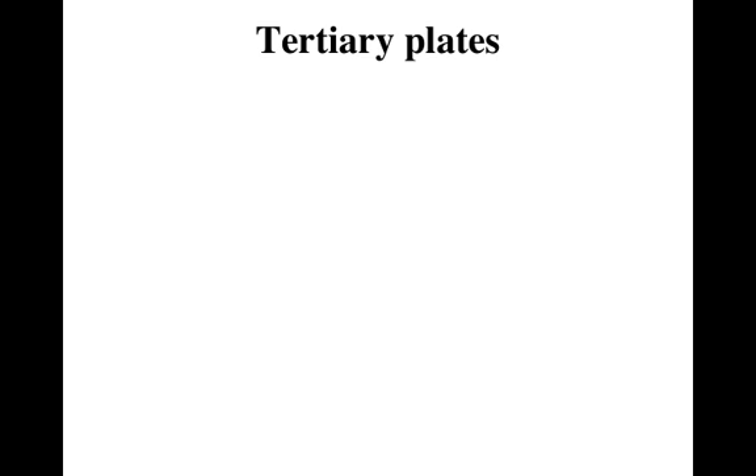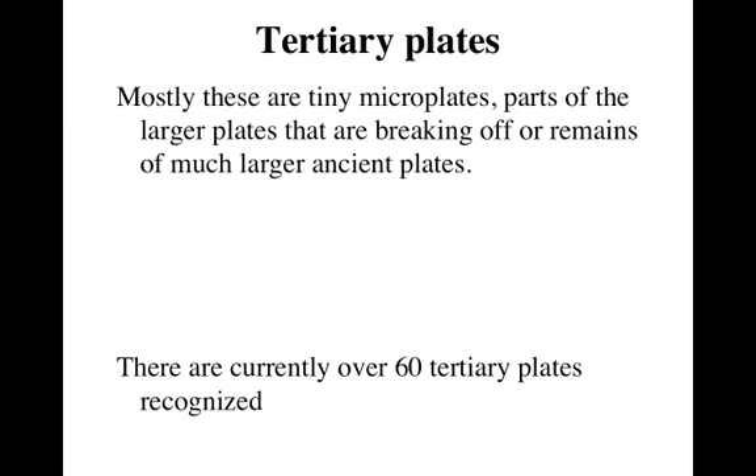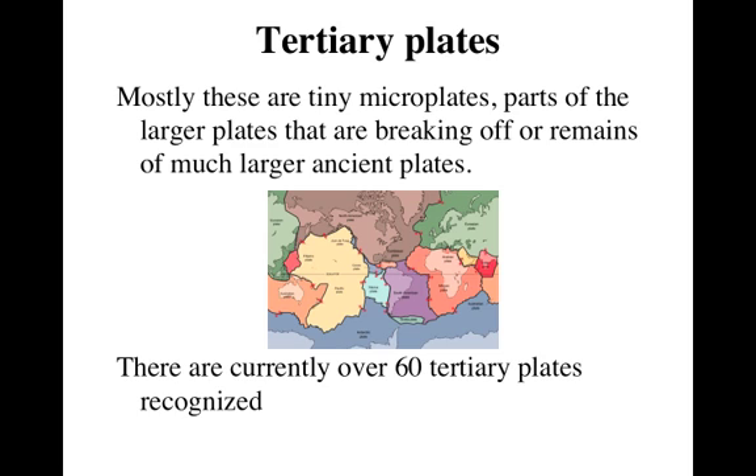There are what we call tertiary plates. These are mostly little tiny microplates — they're either parts of larger plates that are breaking off, or they're the remains of larger ancient plates that are being consumed. There are over 60 tertiary plates recognized, but they're so tiny they don't even show up on the map and don't take up a significant portion of the crust. So we're not going to look at names. Just know that there are little minor slivers of plates that are technically their own plate, but we don't worry about their names.